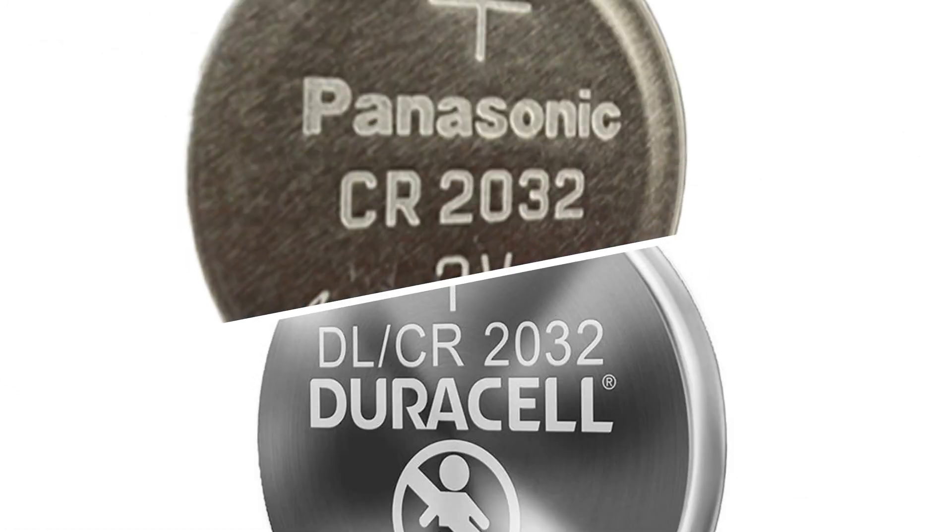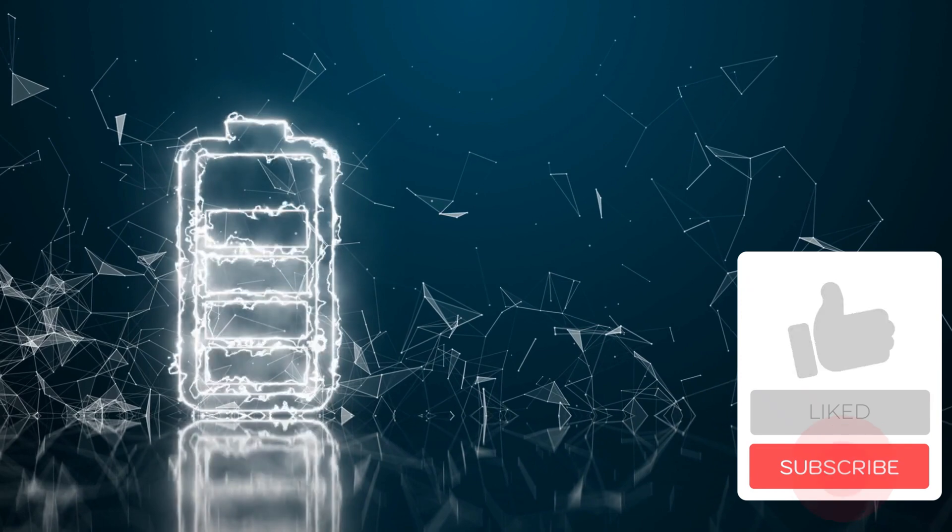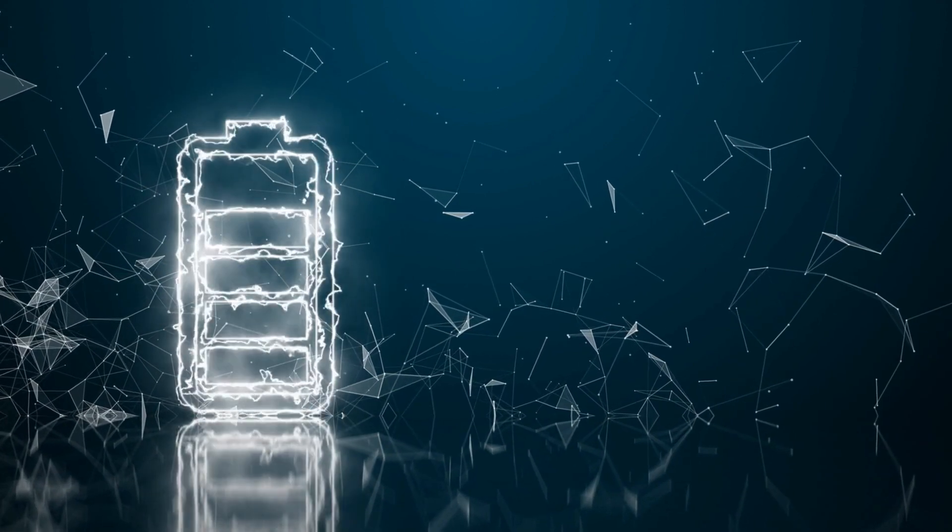Let's get straight to the point. The biggest difference between DL and CR is in their name, size, and voltage. Both batteries are interchangeable and will deliver the equal amount of performance you're looking for.